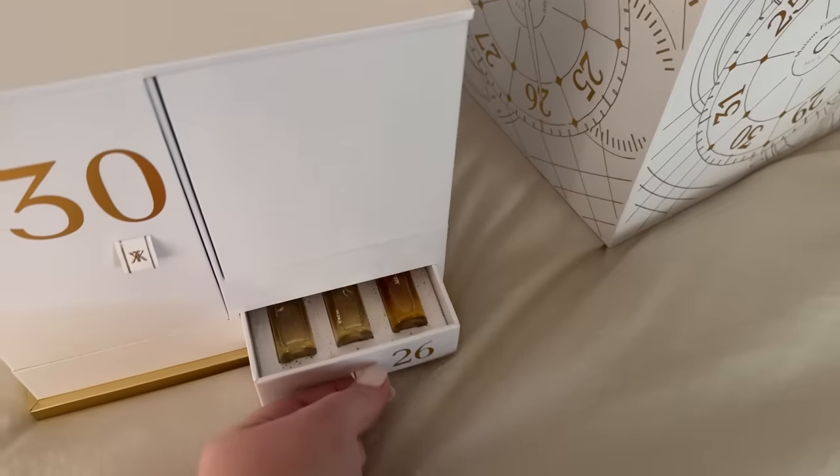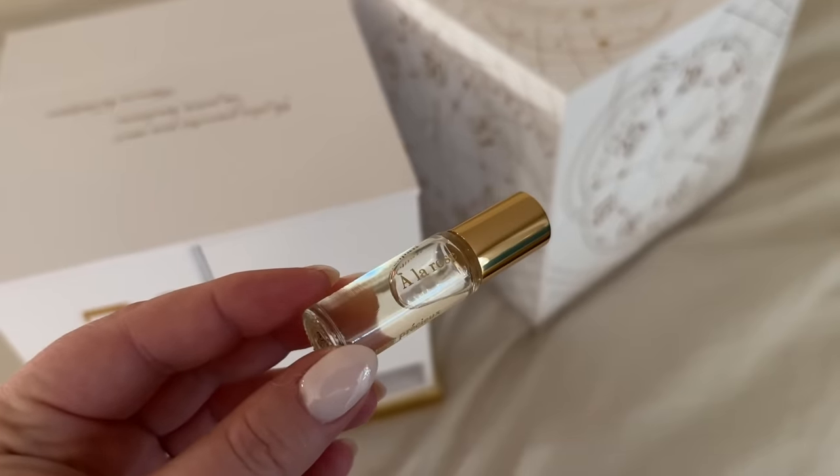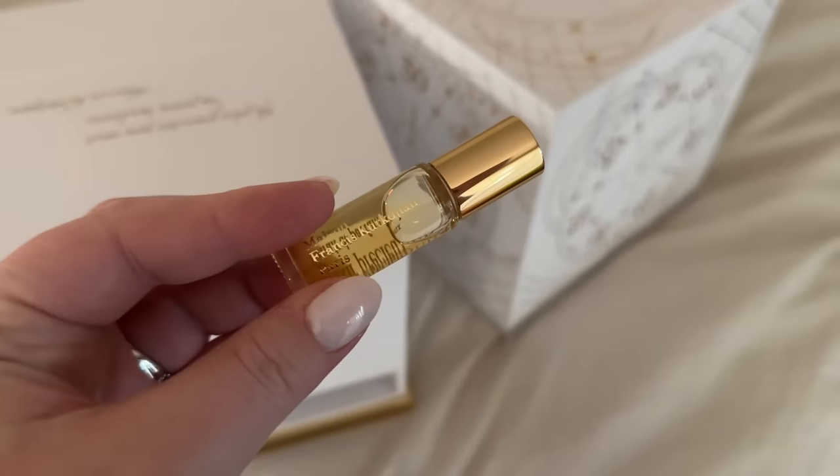Even these little boxes — how they open up — the attention to detail is totally there. Moving to Day 26: it's like a little drawer with different oils — La Rose, Baccarat Rouge 540, and Oud Satin Mood. I'm obsessed with Baccarat Rouge 540 — it's probably my number one scent in my whole collection. Having the oil helps with longevity for those who go through perfume fast. Oud Satin Mood smells sweet, a little deeper, and slightly powdery.